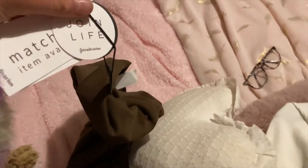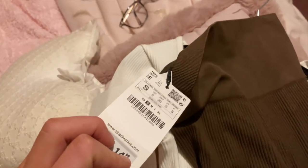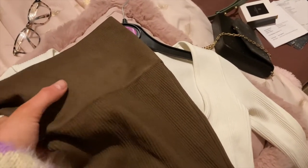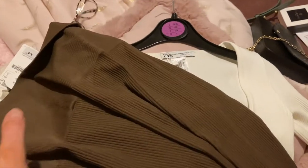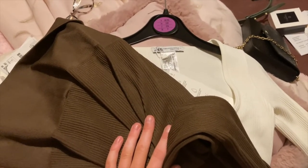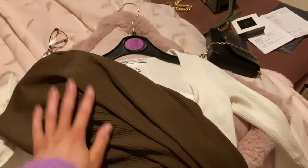Then from Zara as well I've got these brown leggings — actually these are Stradivarius, but they literally are the same as the Zara ones, but in a small because they didn't have an extra small. I think these are made in the same place as Zara because I did get some leggings from Zara and they're exactly the same, but these are £3 cheaper. I've got some brown ones because I don't actually have a lot of brown in my wardrobe and I really love brown now — I think I do suit the colour.